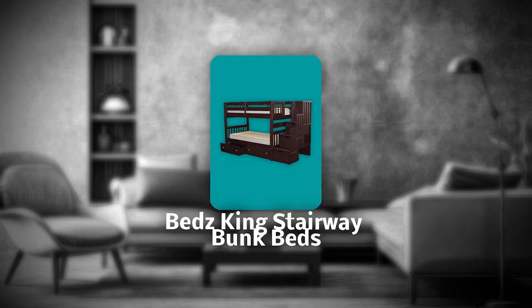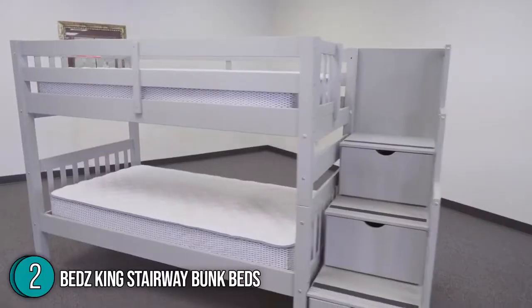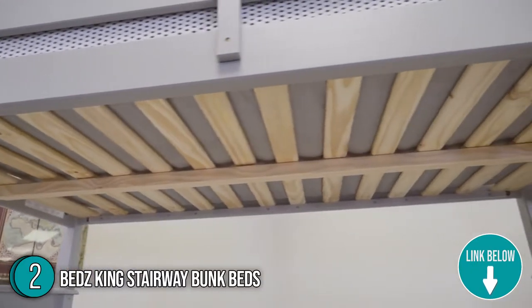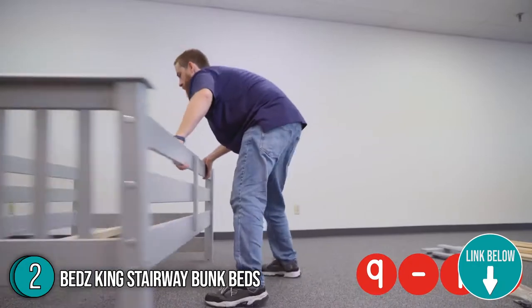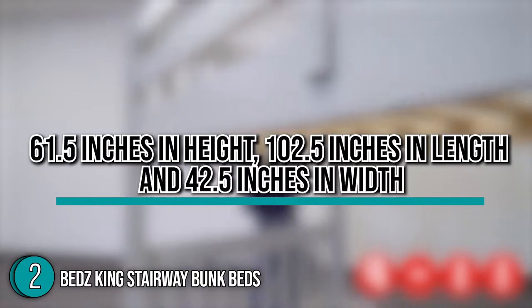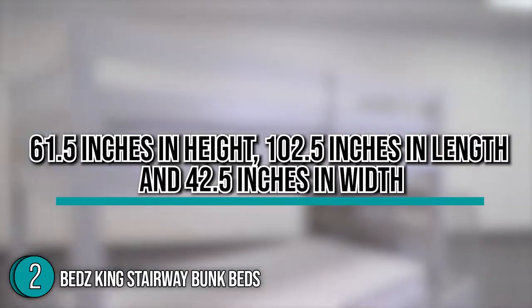The second bunk bed on our list is the Beds King Stairway Bunk Beds, which our team at trustedshoppingguide.com has awarded a 5-badge rating. With an unconventional design, the Beds King Stairway Bunk Beds are perfect for themed rooms, especially those with astronomy and camping motifs. Out of the box, you're getting four side rails, two headboards, two footboards, 28 wood slats, and four guardrails on both sides. As for the dimensions, it is 61.5 inches in height, 102.5 inches in length, and 42.5 inches in width.